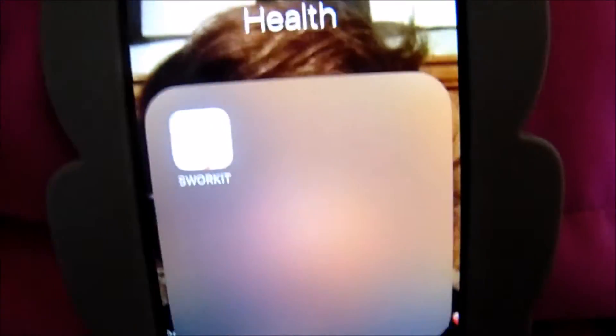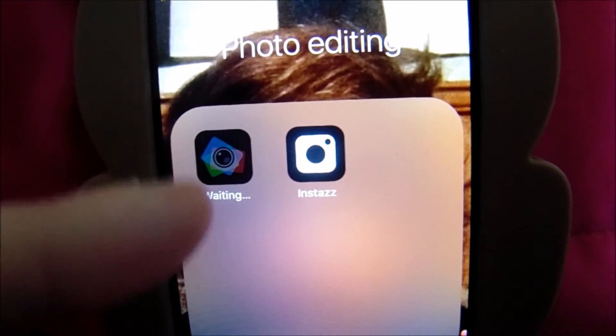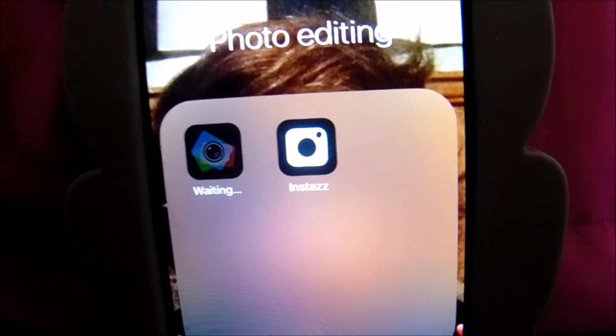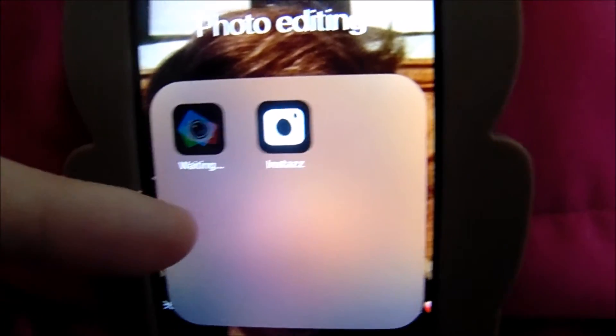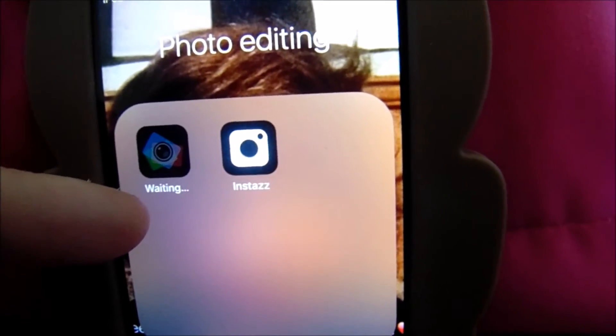The next folder is a health one — 'Swork It' I'm guessing is what it's called. I basically sometimes just work out on it, it's a great app. Next is my photography folder with photo editing apps. I have this one — I don't remember what it's called, all my apps are updating right now — and I have Instazz, I believe it's called, I-N-S-T-A-Z-Z.